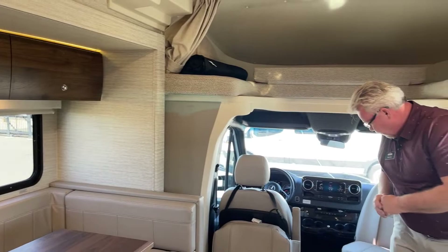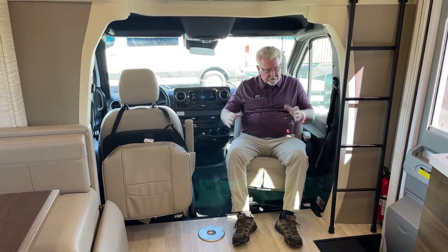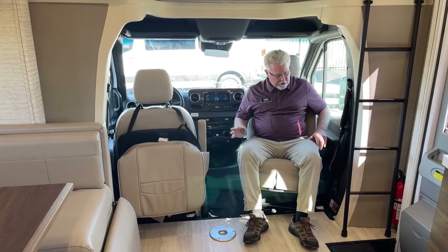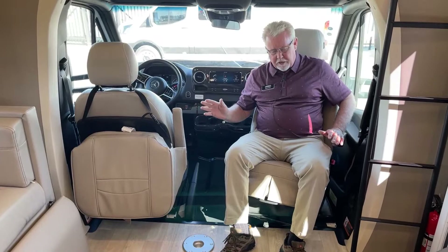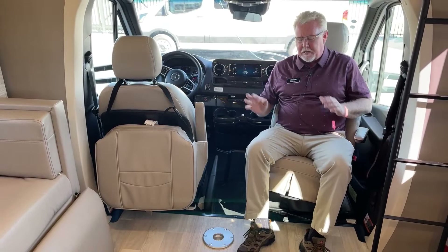First of all, I want to demonstrate that I spun this passenger seat around to show you how it becomes part of the living area. These cushions boost you up a little higher because of the difference between the cab floor and the main floor. This unit has the Primera seats — a very nice ultra leather product, extremely comfortable and ergonomic. They have lumbar support and are fully electric, so you can get them in any position.